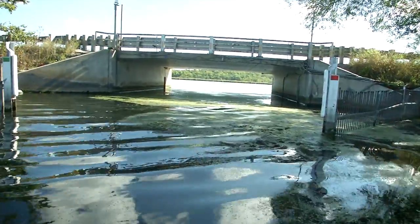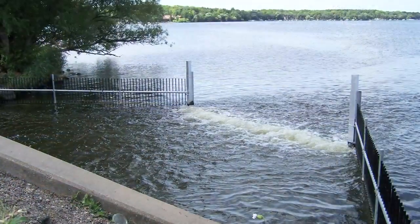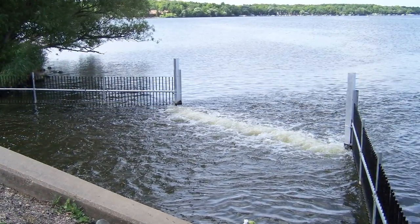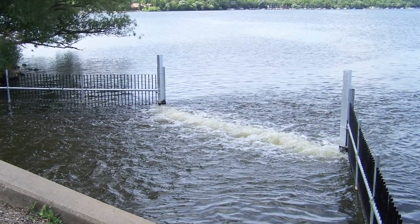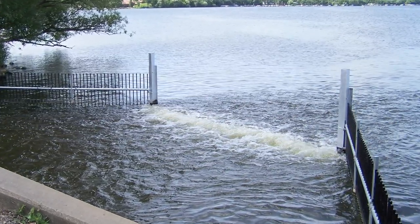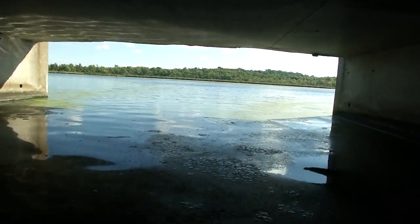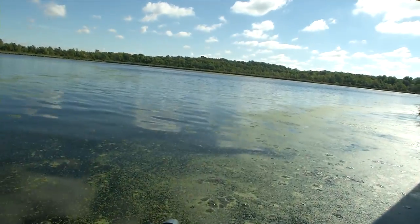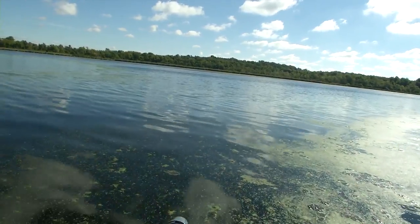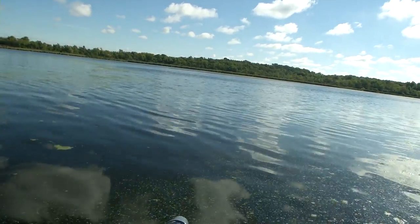We put in a bubble system, which is basically a carp barrier at the bridge here on County Highway A. That's turned on during the summer months and in the spring and early summer when carp spawn, and it keeps carp out of here. In the winter it's turned off so that carp will leave the A estuary because it's a shallow system and the water gets very cold.